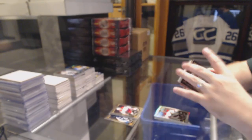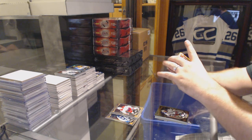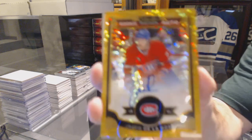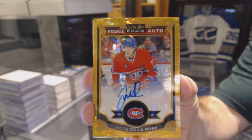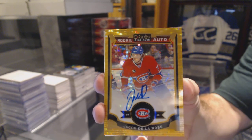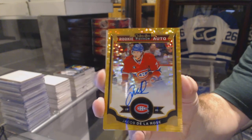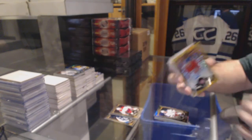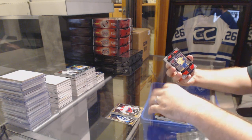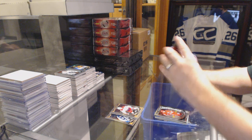Derek Stepan. We've got a Seismic Gold auto rookie, numbered to 25 for the Montreal Canadiens — Jacob De La Rose. Seismic Gold rookie auto, Jacob De La Rose. We've got for the Carolina Hurricanes, Noah Hanifin. Nashville Predators Superstars, Philip Forsberg. Matthias Janmark rookie for the Dallas Stars.